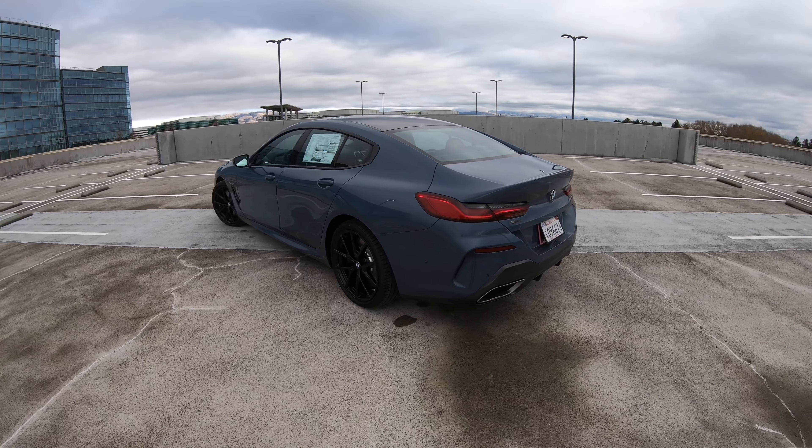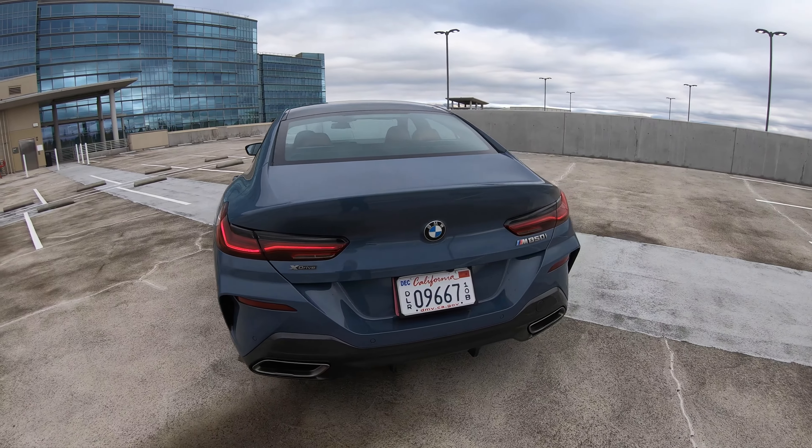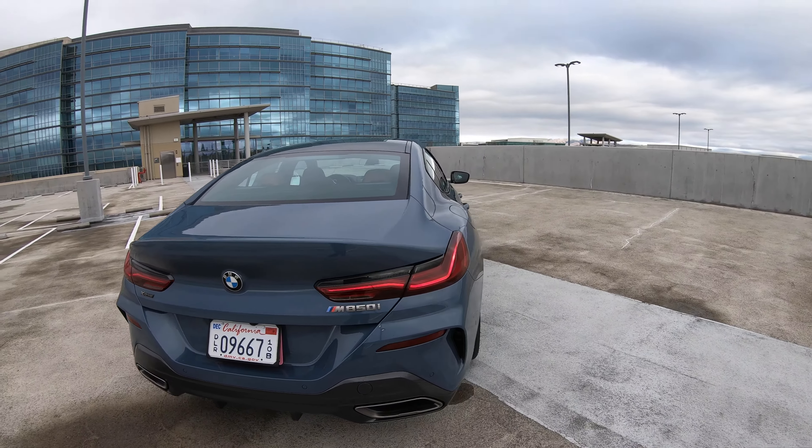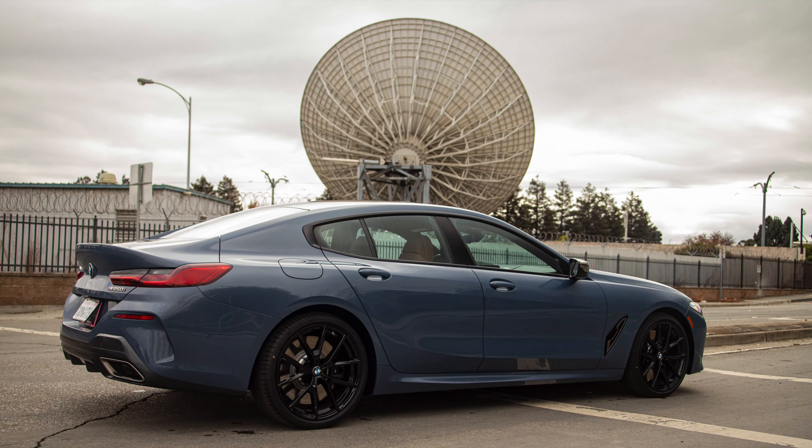It's got the cerium gray accents — grill, side gill, mirror caps, and badging. I think it goes pretty well with the Barcelona Blue. The Barcelona Blue was actually the launch color for the M850i Coupe just a few years ago. Let's take a look on the inside.